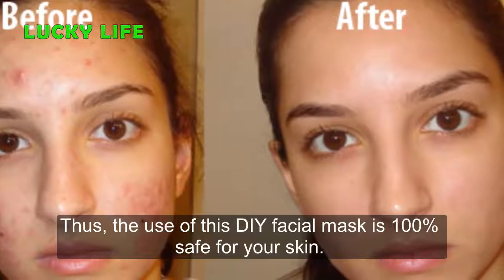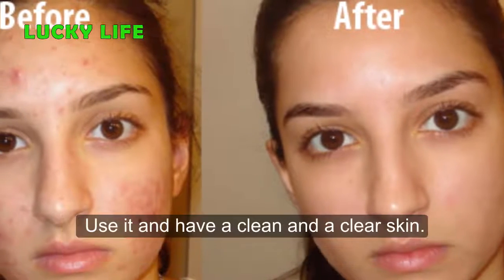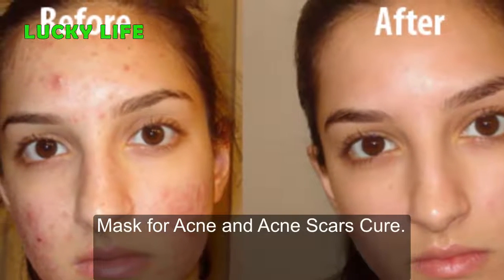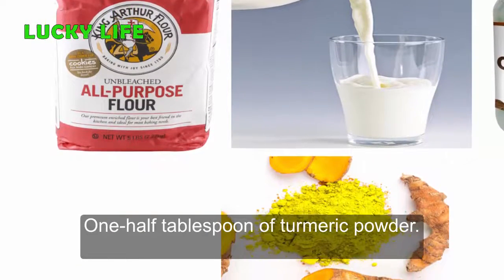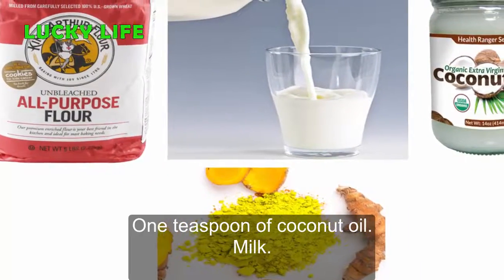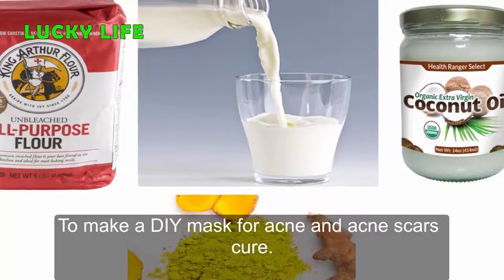Follow the recipe shared below, make this mask, use it, and have a clean and clear skin. Ingredients: 1 tablespoon of all-purpose flour, half tablespoon of turmeric powder, 1 teaspoon of coconut oil, and milk.